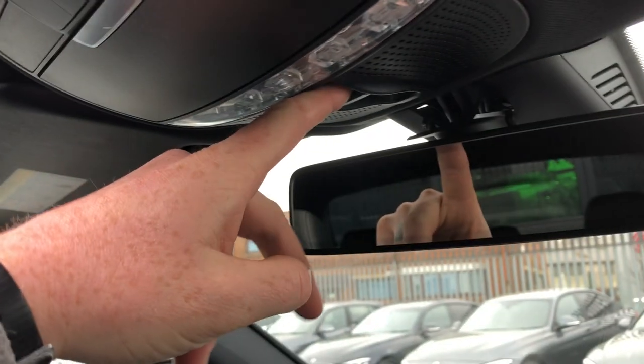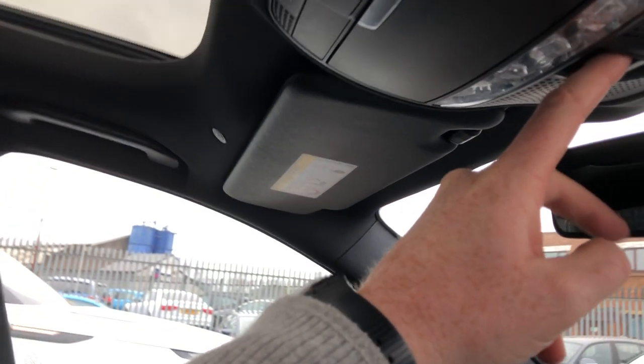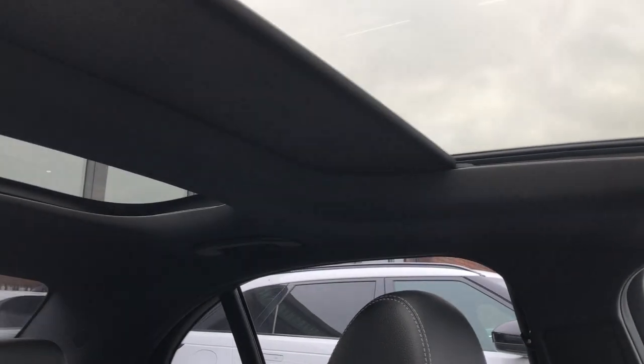Hold it down the other way, press it once, and it locks down. Hold it again and that will close the sun blind on both the front and the rear. And to be honest, if you didn't know, we wouldn't hold it against you.